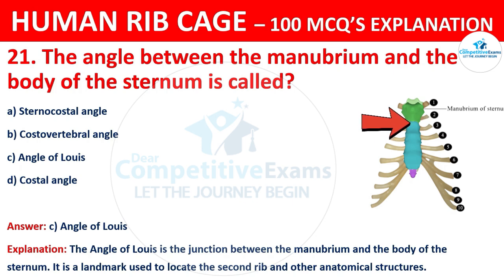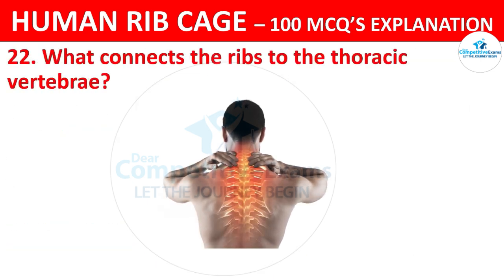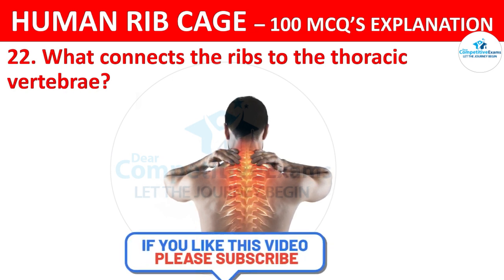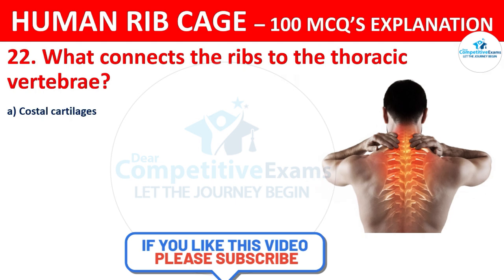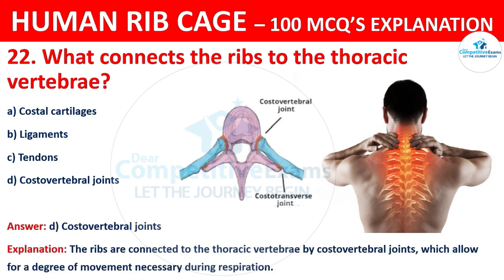What connects the ribs to the thoracic vertebrae? The options are: costal cartilages, ligaments, tendons, or costo-vertebral joints. The correct answer is D, that is costo-vertebral joints. The ribs are connected to the thoracic vertebrae by costo-vertebral joints, which allow for a degree of movement necessary during respiration.